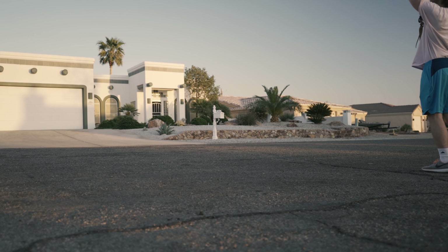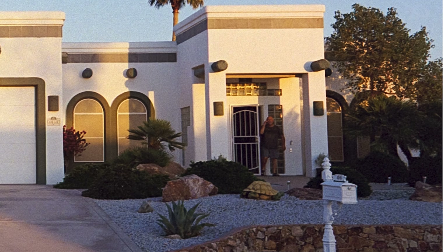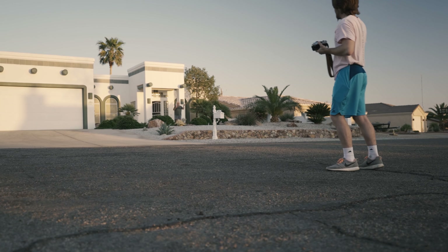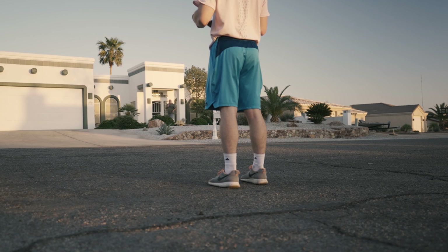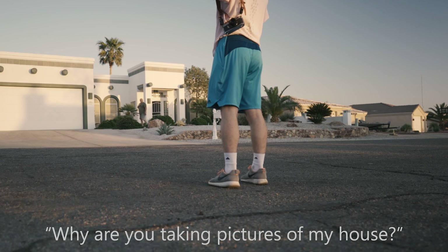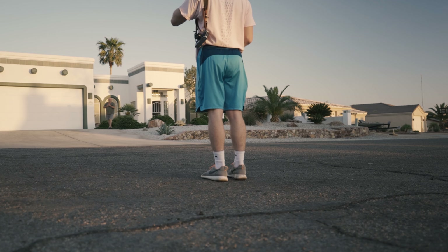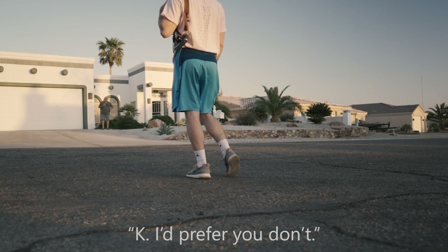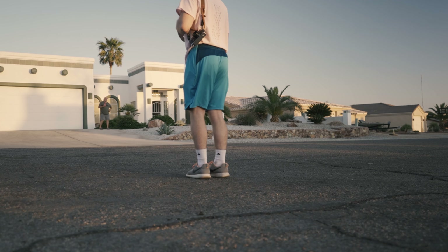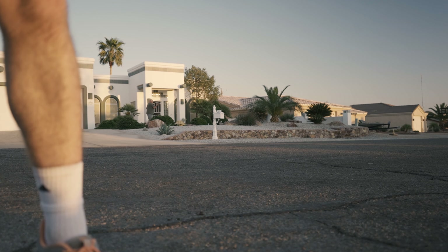As I took this picture, I noticed an older man coming out of his house. I could tell by his look that he was not down with the whole burbs-on-film thing. He asked me why I was taking pictures of his house, and I told him I'm just a film photographer going around taking pictures of cool architecture in the area. He said he'd prefer I didn't. Really, he doesn't have the right to tell me what to do, but I already got the shot, so why argue?